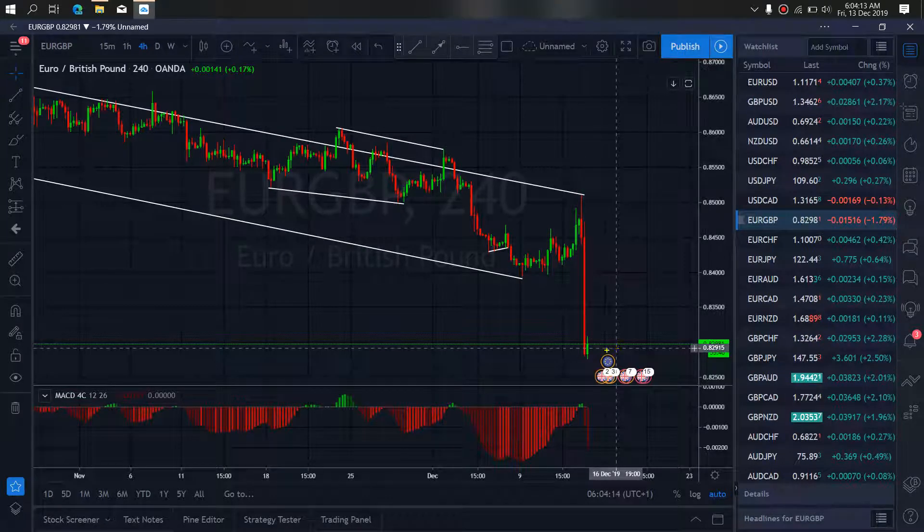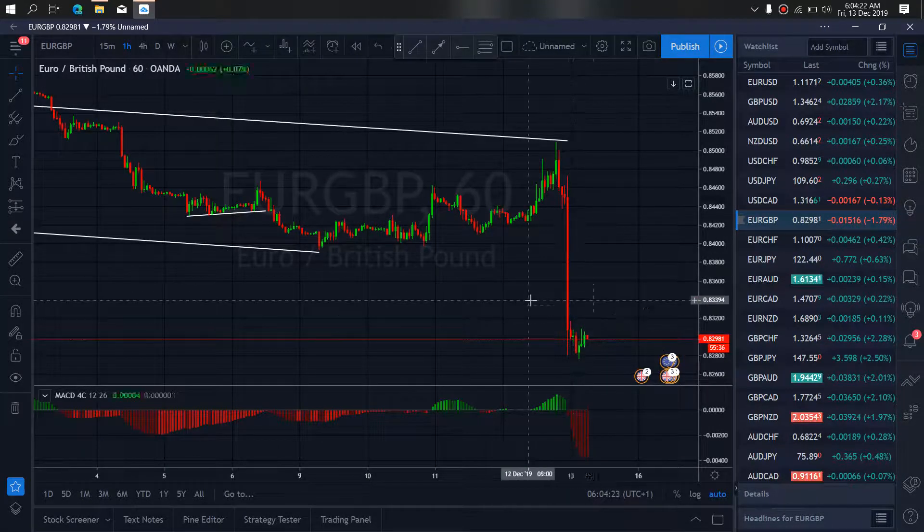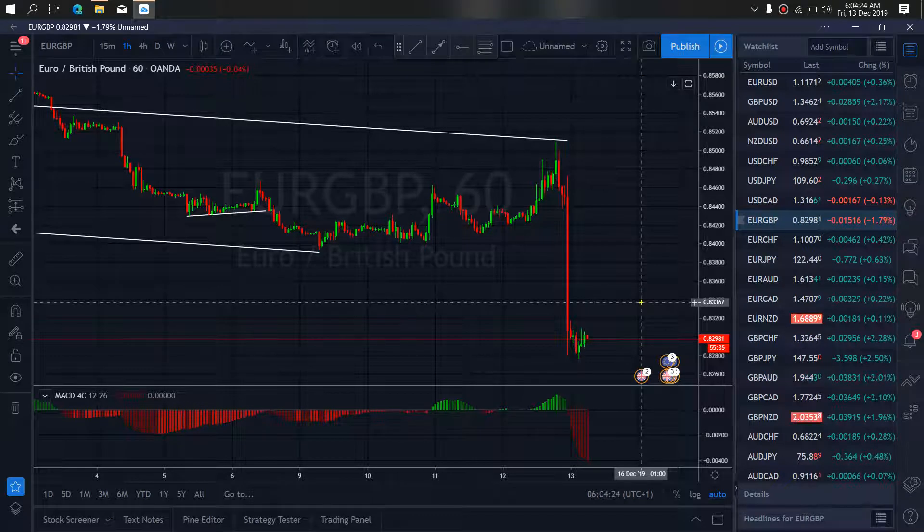Watch for it to correct more here and then drop further down. Zooming to the 1-hour time frame, we'll allow this present correction they are attempting to make. They make a structure here, and once they are true with this structure, it is set.